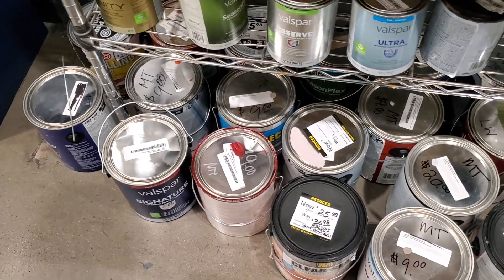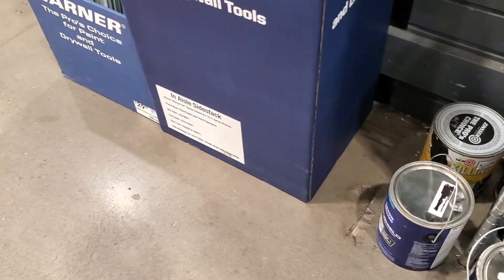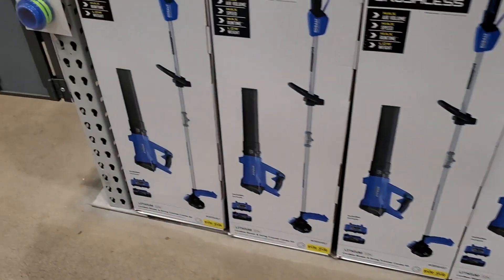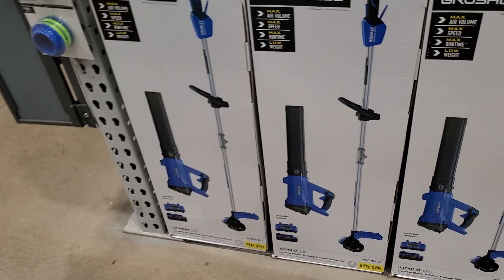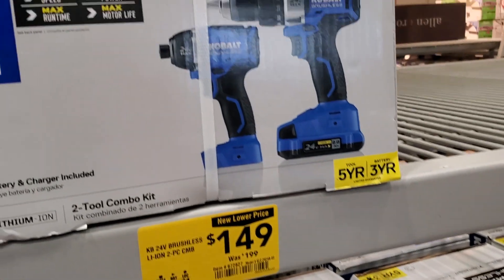Remember, you can go to any store and get the paint that nobody wants for really cheap. You can probably mix some white into it to make it a little lighter and nicer.